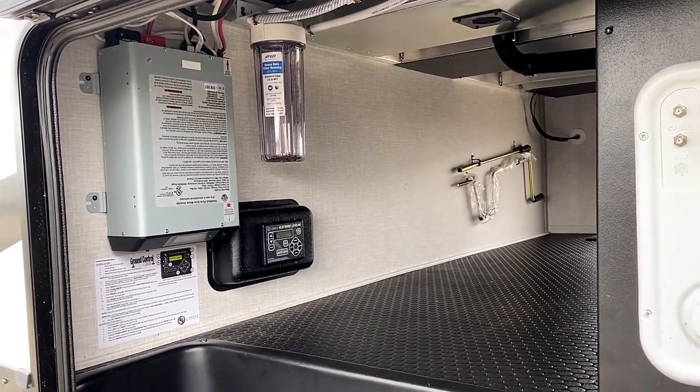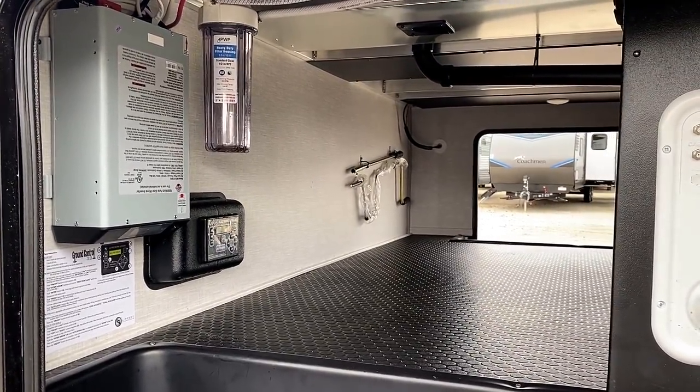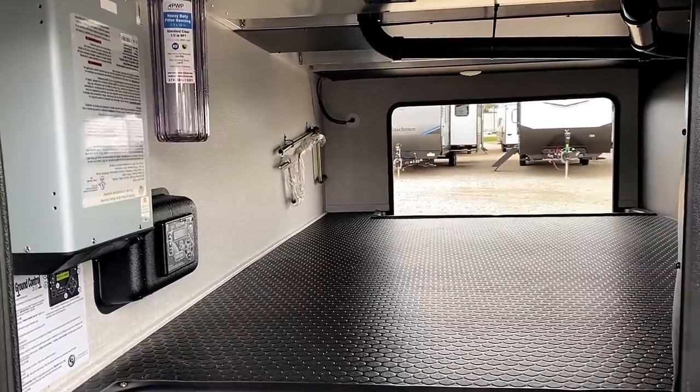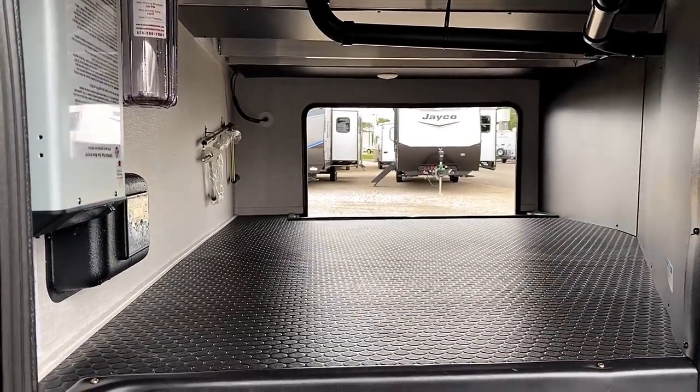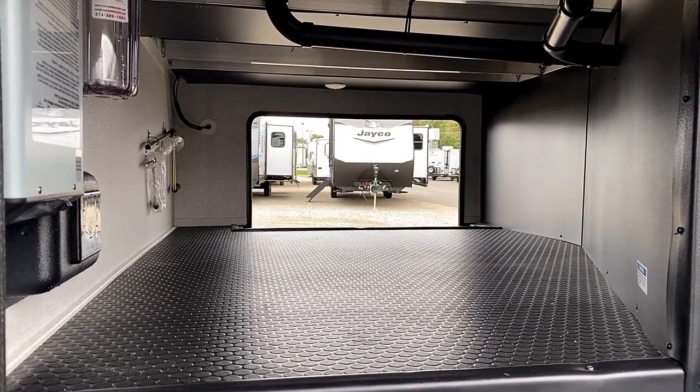Keep in mind, though, if you get the two-way gas-electric fridge instead of the 12-volt fridge, the solar and the inverter is not standard — it is just packaged with the 12-volt fridge. But you can always re-add it with the two-way fridge, so just kind of log that in your memory banks depending on what you're ordering.